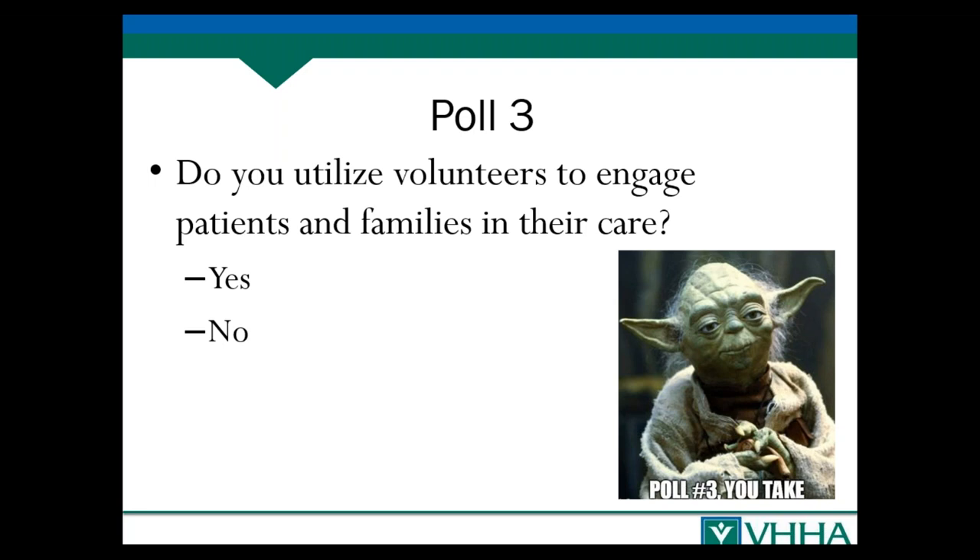I was on a panel with a heart transplant patient who had been in the hospital for a couple of months. He said it wasn't until about three weeks in that someone first told him bedside shift reporting was really his opportunity to ask questions, listen, and validate information. For the entire previous three weeks, every time they were doing bedside shift reporting, he thought it was just a staff thing and completely tuned out — because nobody told him it was being done at the bedside for his benefit.